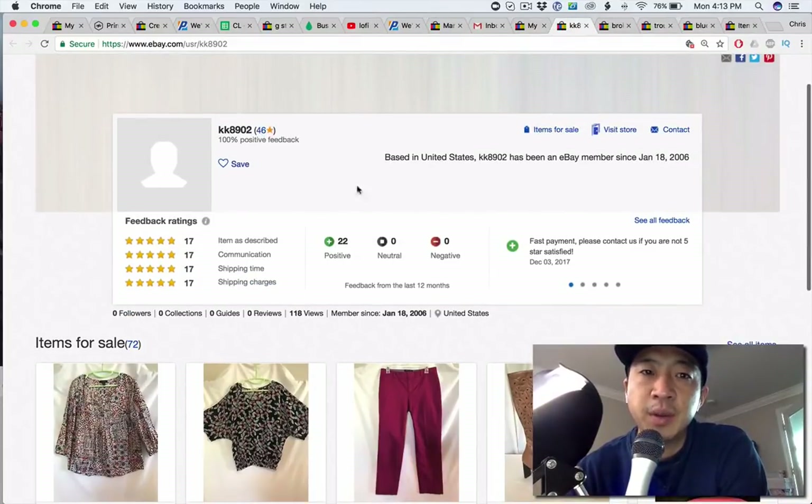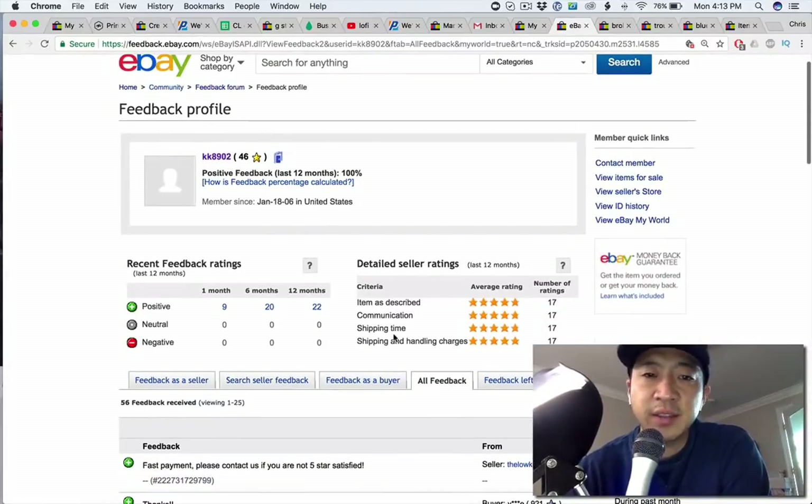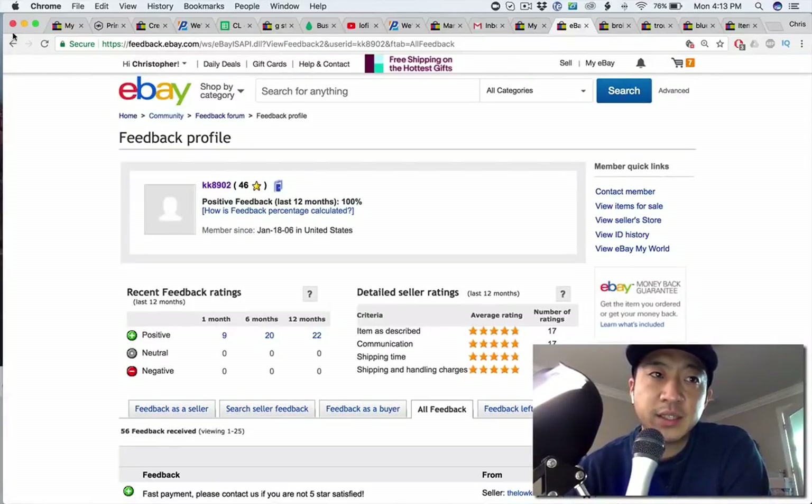Let's look at KK8902 — new store, 72 items for sale, just got started in the last couple of months. Is it 100% positive? It is. Great job.